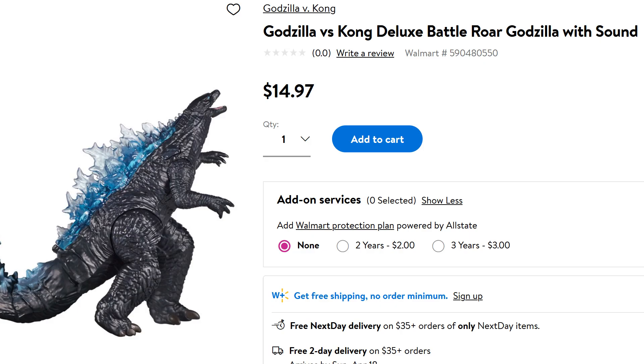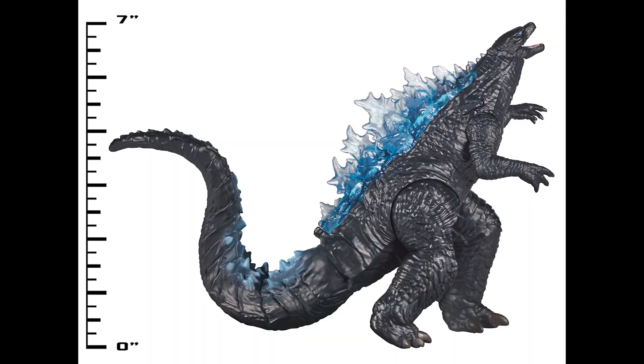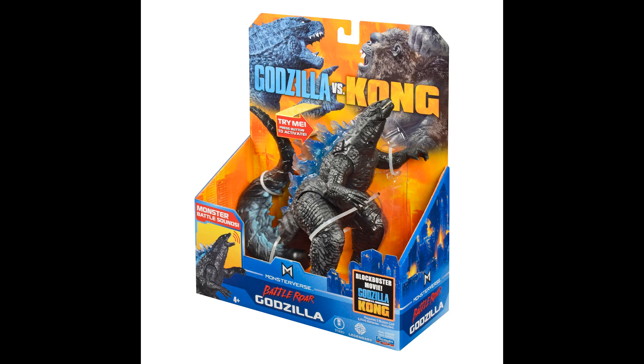I'll put the link in the description to where you can find it. And that's how you should find it — use the link in the description. Do not try to go to Walmart yourself and search for it, because for some reason, searching for things on Walmart often does not work, especially new items.